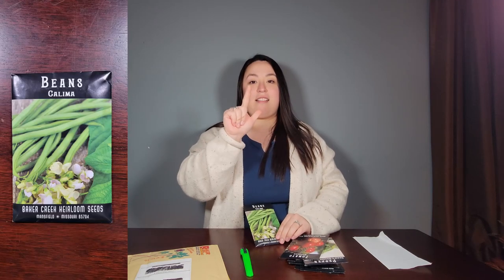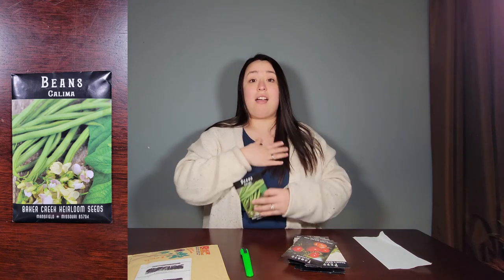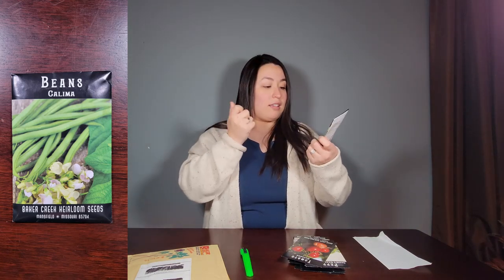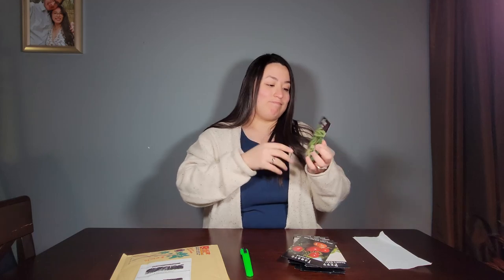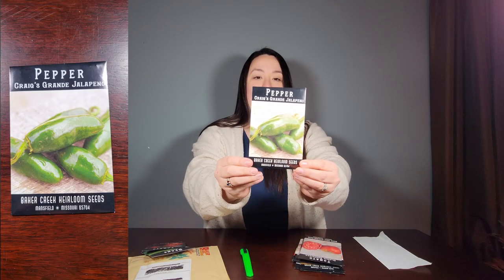To start, we have Kalima beans. I enjoy these so much because they kind of stay thin, and so they're really good for eating and they taste really good. Next, Rutgers tomato. This is a spicy one. Another tomato.